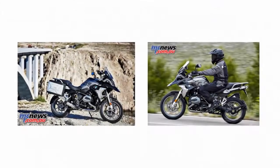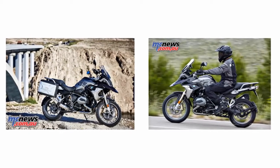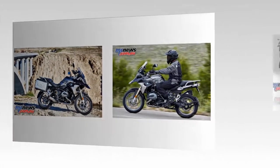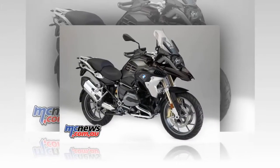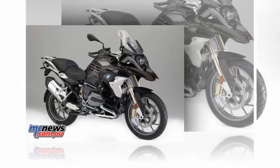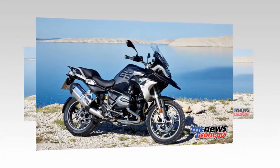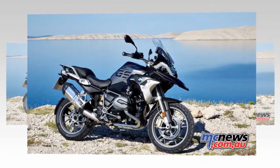With the new R1200GS, BMW Motorrad expands the GS portfolio by further broadening of the motorcycle's properties, and for the first time customers can give a BMW GS a more marked touch of distinguished style by ordering the exclusive style package. Designed for even greater versatility than before, it taps into a previously unknown breadth of properties.